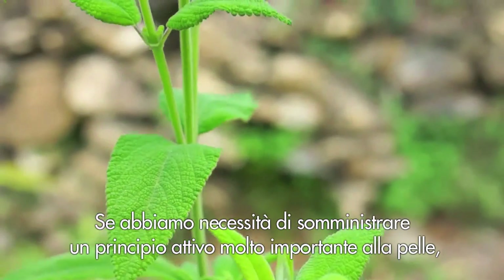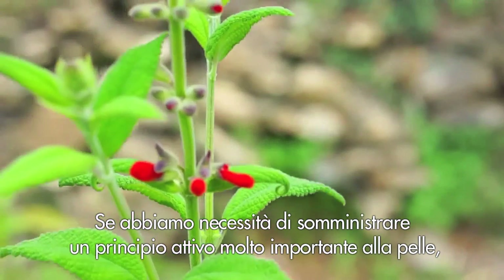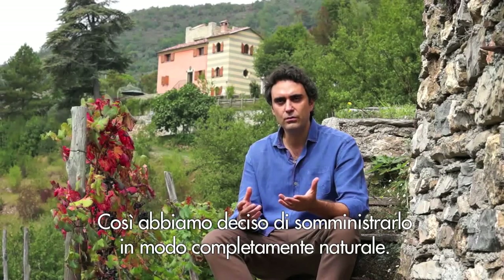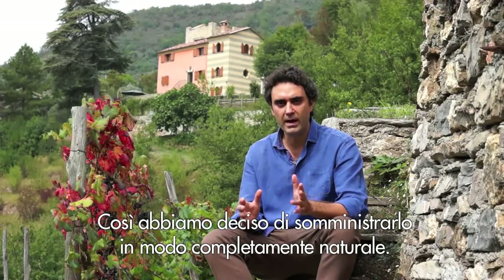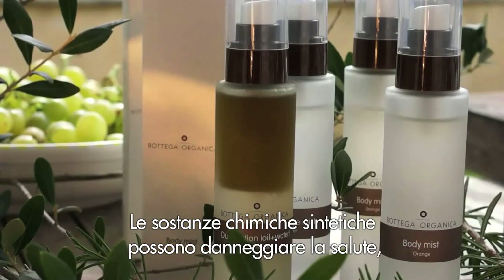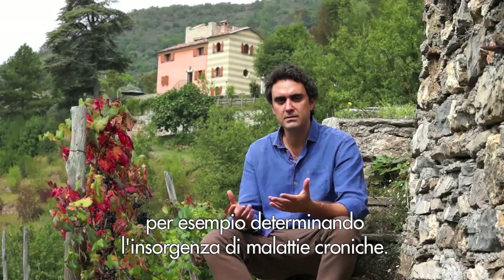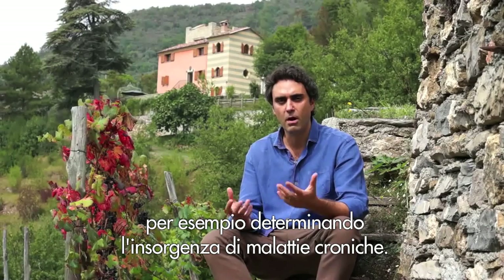If we need to deliver a very important principle to your skin, why do we have to do it through chemical compounds? So we decided to do this in a completely organic manner. Chemical substances can affect your health and can, for instance, predispose you to develop chronic disorders.